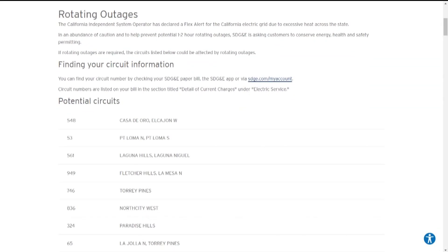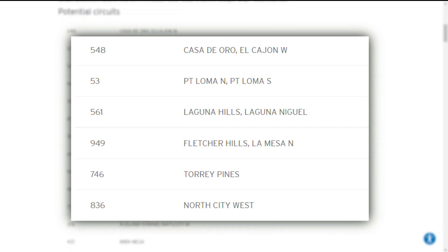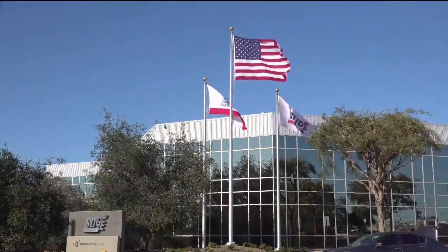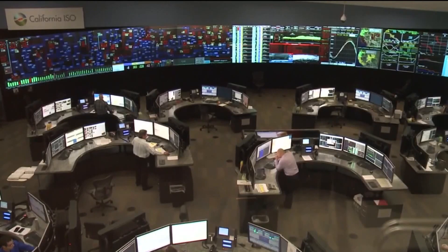Here's a look at SDG&E's website. You can see the circuits starting with Casa de Oro, Point Loma, Laguna Hills, and so on. SDG&E says it would begin cutting power from the first half dozen circuits listed. Those circuits would be without power for about an hour, and the next set of circuits would follow.